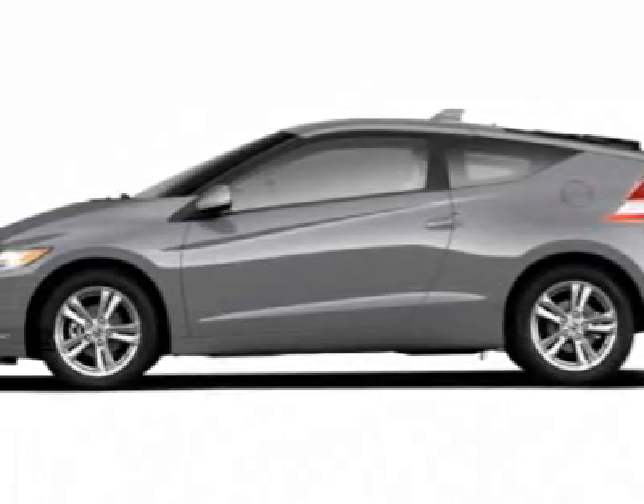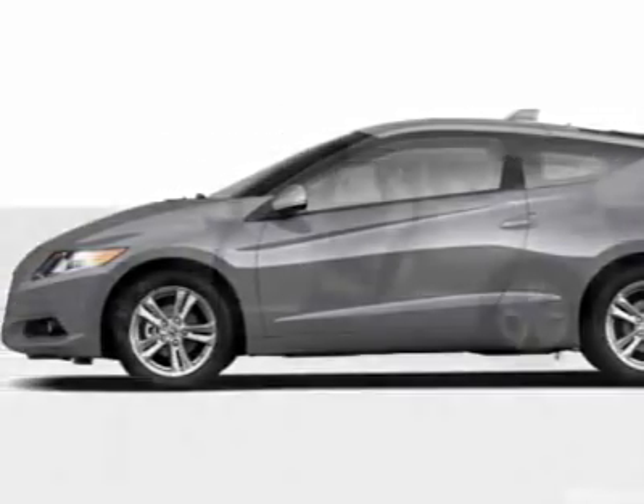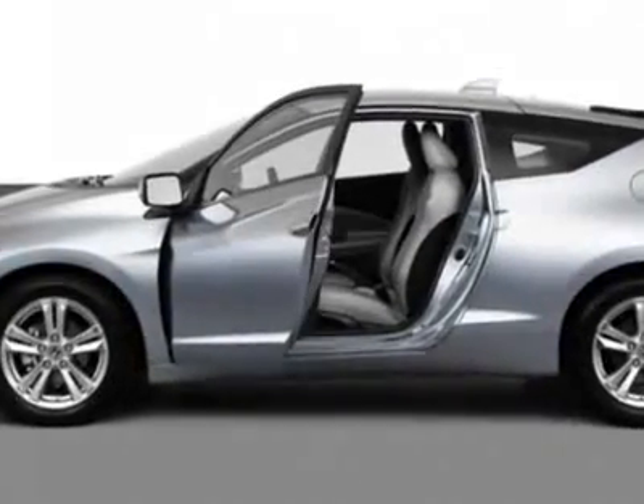Come take a look at this new 2011 Honda CR-Z. For your protection, this vehicle has a full factory warranty.